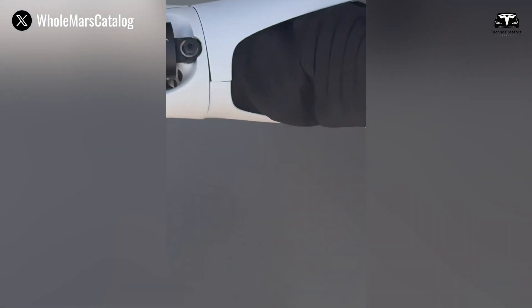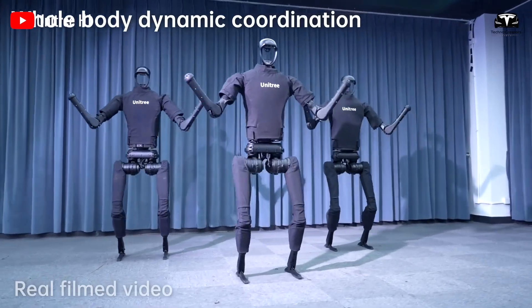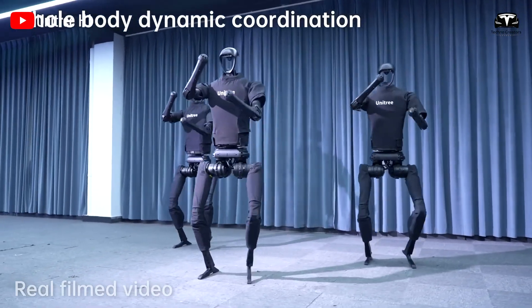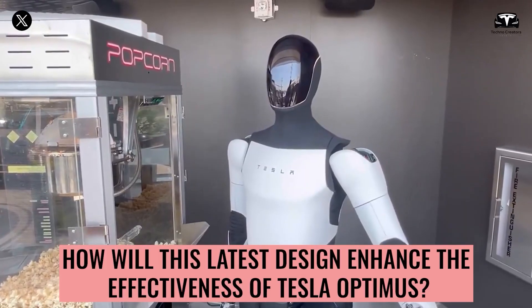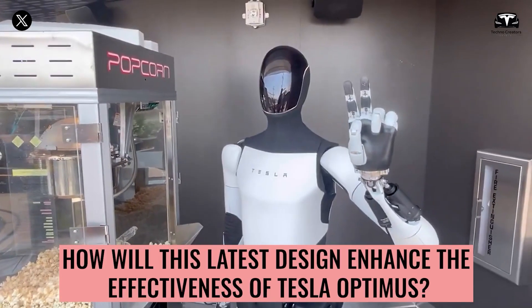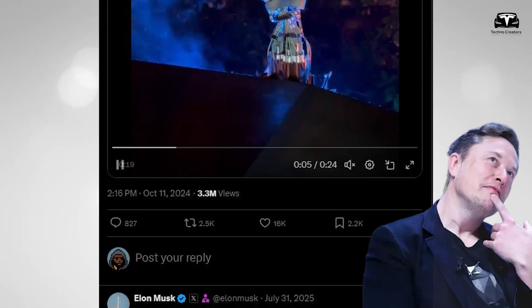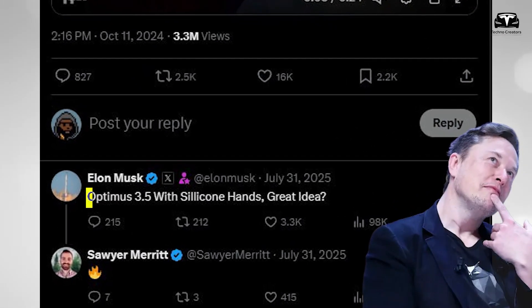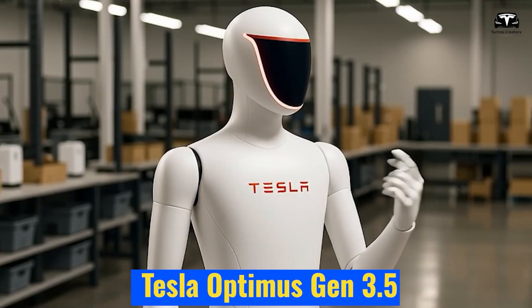If you strip away the slogans, Musk's recipe is stark and actionable: build a body with just enough speed, reach, and dexterity to be useful in human spaces. The silicone hand design that Elon Musk revealed in a comment on Platform X came as a major surprise — what could be called the Tesla Optimus Gen 3.5. This represents a significant leap over the Gen 3 version.